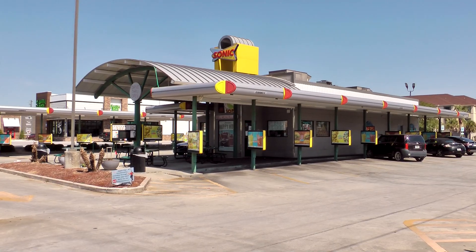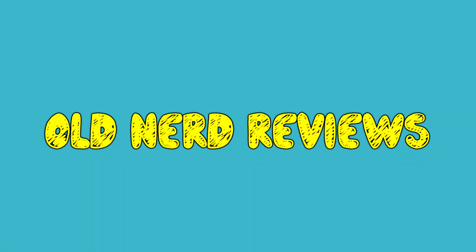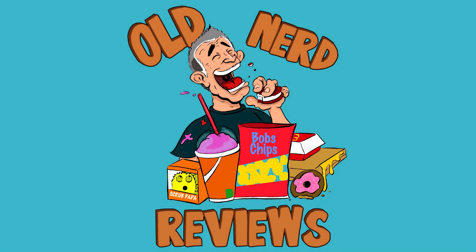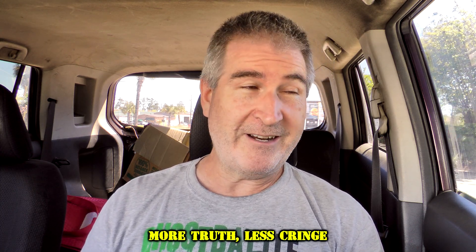Hola gang! I am over here at Sonic Drive-In to try one of their brand new Sonic Dirty Drinks. Welcome back to Old Nerd Reviews. I'm Tony, your old nerd of the day, and I do try things so you don't have to.